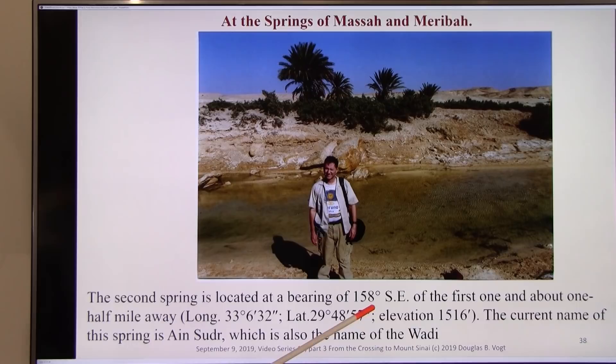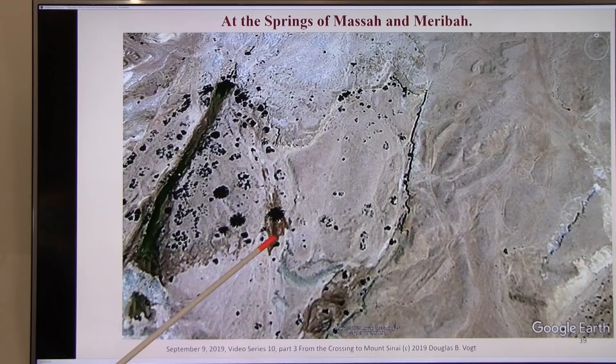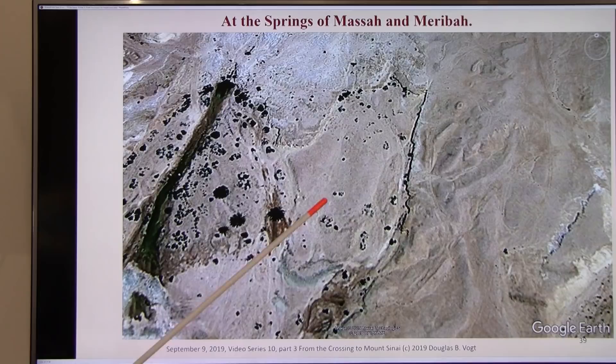I don't think anyone ever found this before in history. Here's the other well — longitude and latitude if you want to reach it — 158 degrees southeast of the earlier one, elevation 1516. It's called Ein Suder, the Wadi El Suder, the wilderness of Suder. Here's the spring — it's like a little lake. A satellite photo of the first big one, and I think this is the other one here. The battlefield was down here, around this area.